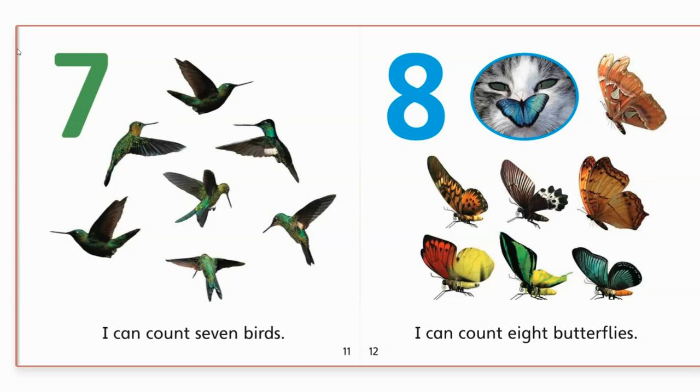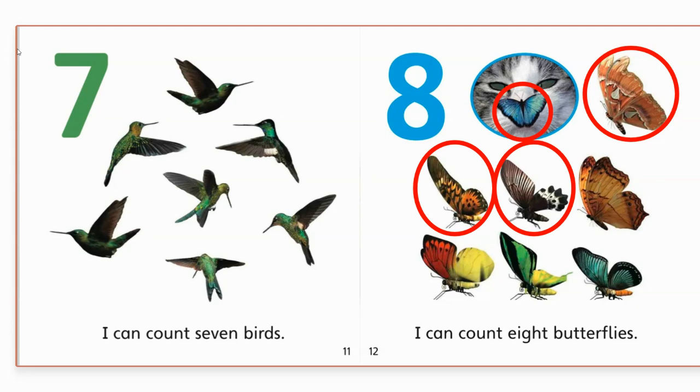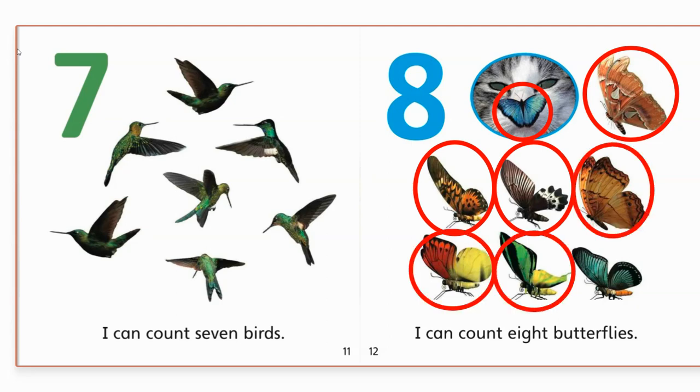Eight. I can count eight butterflies. Do you see the butterflies? They're all different colors and patterns. Very pretty. Let's count them. One. Two. Three. Four. Five. Six. Seven. Eight. Eight butterflies.